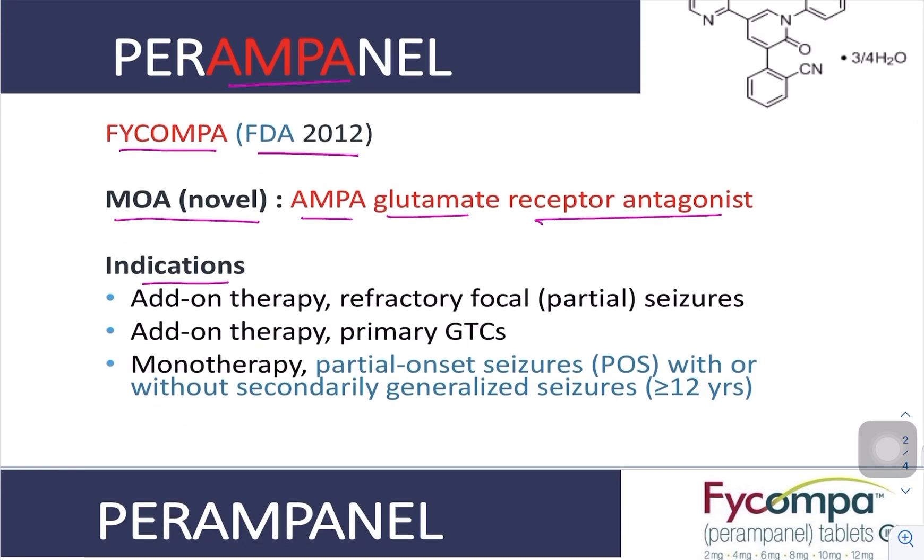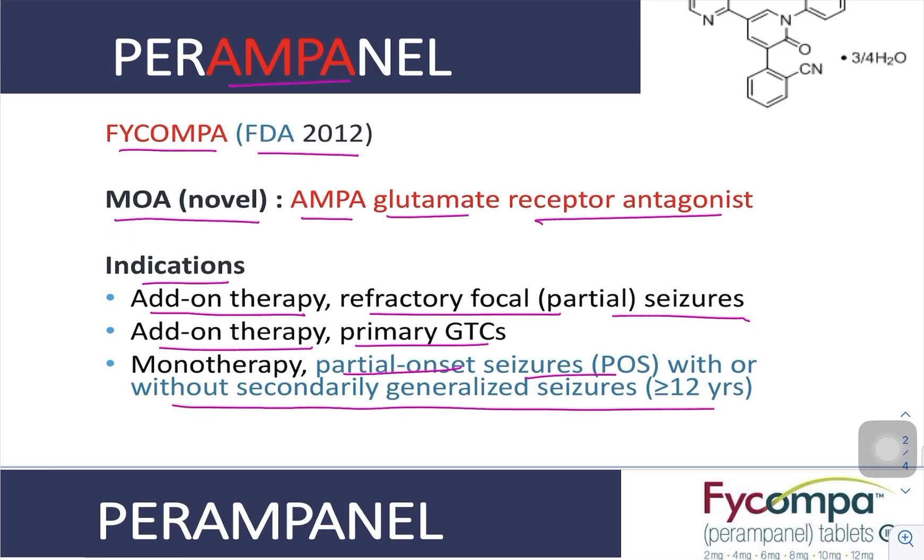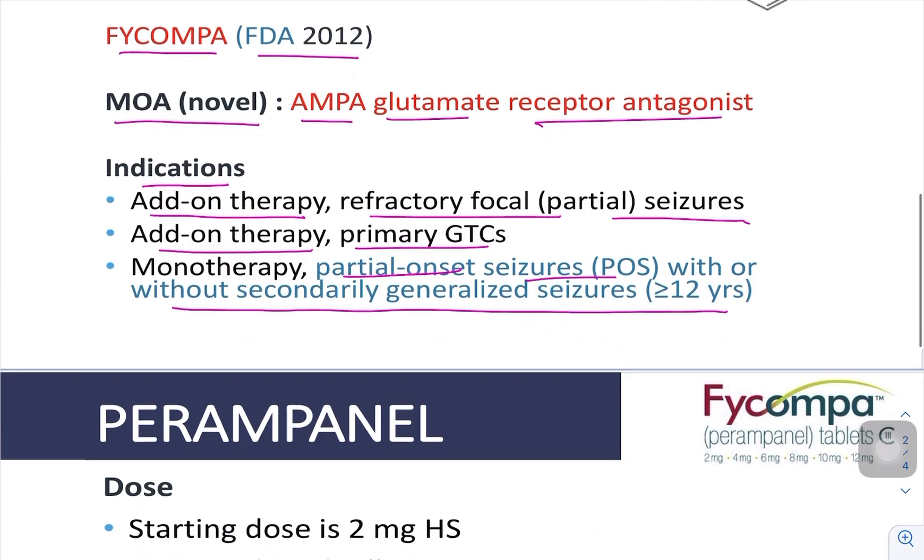What are the indications of perampanel? Mainly it is an add-on therapy for refractory focal seizures, or add-on therapy for primary generalized tonic-clonic seizures (GTCS). It can also be used as monotherapy for partial onset seizures with or without secondary generalized seizures in patients more than 12 years of age, not in those less than 12 years.